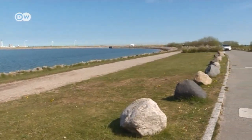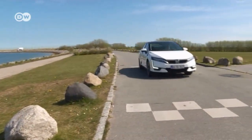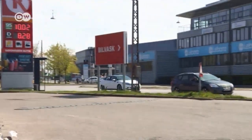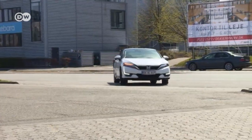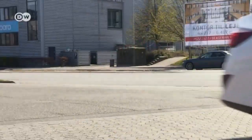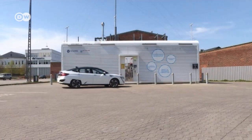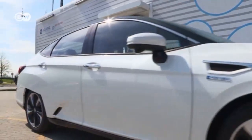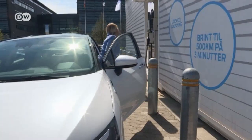How does a fuel cell car work? Simply put, a fuel cell car is an electric car that doesn't need to be plugged in — it has its own power plant on board. In the fuel cell stack in the engine compartment, oxygen and hydrogen react, producing electrical energy. The byproduct of this oxidation is pure water. A turbo compressor pumps air, and with it oxygen, through the fuel cell. The hydrogen comes from two pressure tanks.